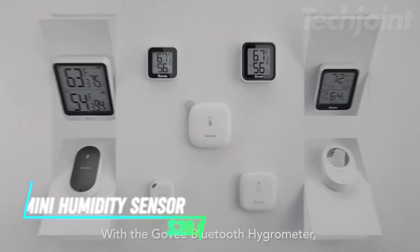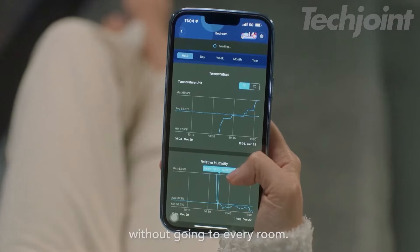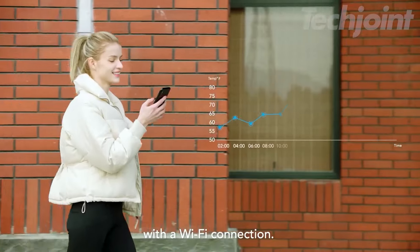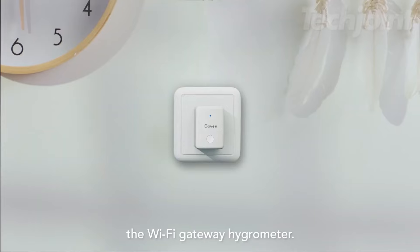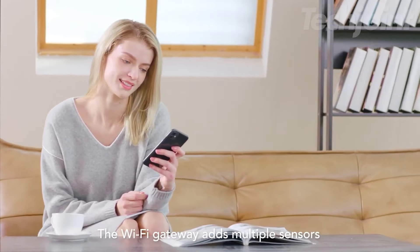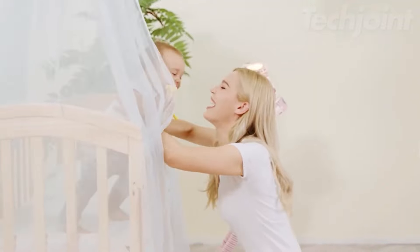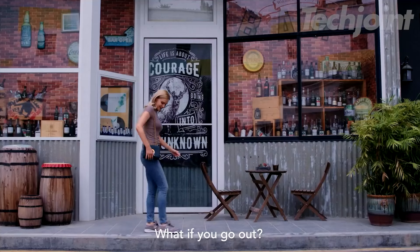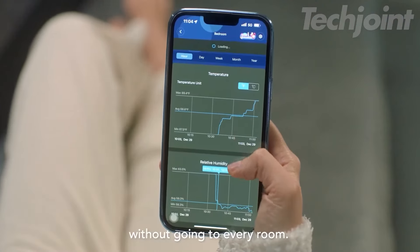This is a mini humidity sensor that allows you to monitor temperature and humidity in real time through a dedicated app. It has a connecting distance of up to 262 feet without obstacles, making it easy to access data from anywhere in your home. With a Swiss-made sensor, it provides accurate temperature readings within plus or minus 0.54 degrees Fahrenheit, and humidity levels within plus or minus 3 percent relative humidity, updating every two seconds. It also features 20 days of onboard data storage, allowing you to view recent records on a curve graph.